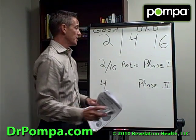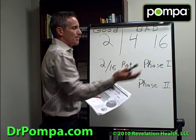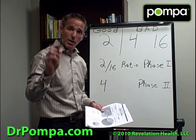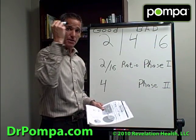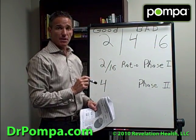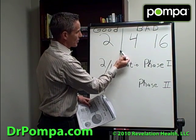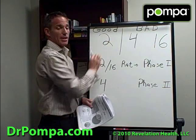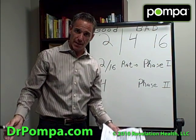Let me take you through a little lesson. There are three different types of estrogen basically: 2, 4, and 16. Write those down — 2, 4, and 16 — and draw a line in between them.